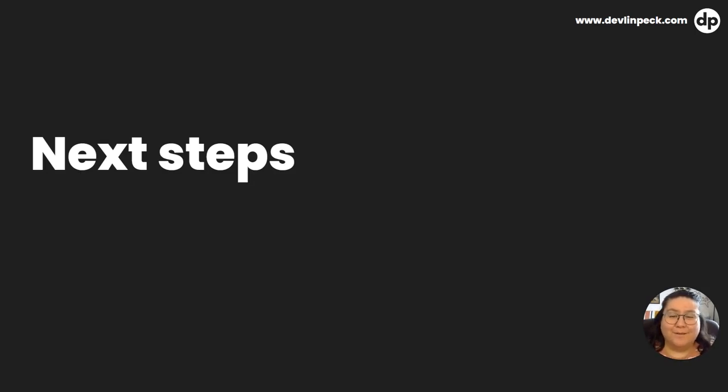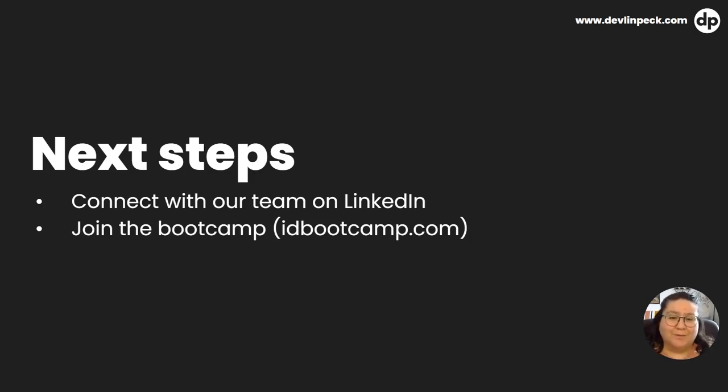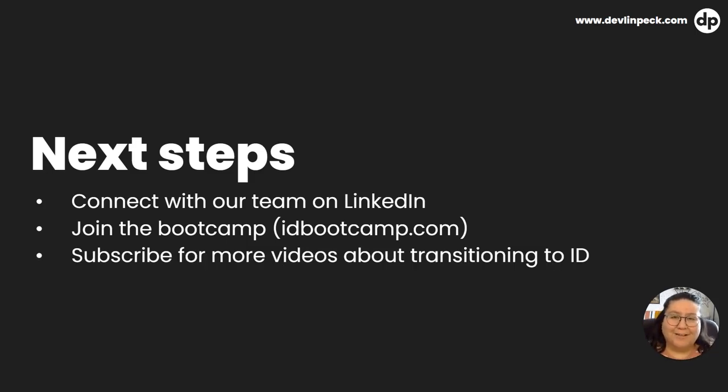For next steps, make sure that you are on LinkedIn and networking. Do not underestimate the power of a good network, and if you'd like, you can connect with our team on LinkedIn. Some words of encouragement: don't sell yourself short. If you're putting in the work and learning the skills, somebody out there is going to see your value. If you are at the beginning of your instructional design journey or just want some help in this transition, consider joining the instructional design bootcamp by going to idbootcamp.com — link in the description. Next month we're actually launching a new cohort, so we'd love to have you and be a part of your journey. Don't forget to subscribe for more videos on transitioning into instructional design. Thank you for sticking to the end and hearing my story on how I landed my first client. We'll see you in the next one. Bye.